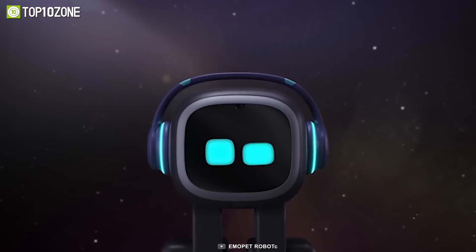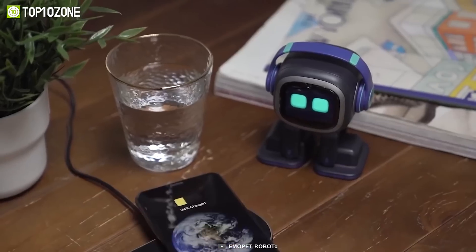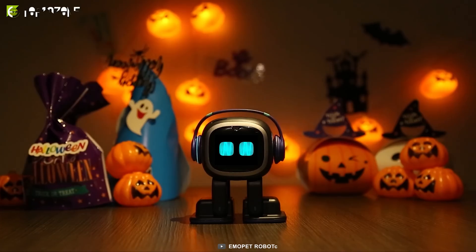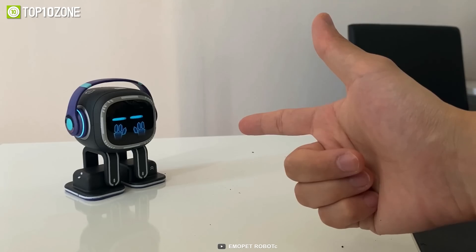It has a cool, friendly appearance with headphones, a compact design, and a skateboard that functions as a power adapter to charge itself, making it a great companion for youngsters. In a nutshell, the Emo Living AI will always be there to entertain, keep you company, and be a helpful aid for you and your family.